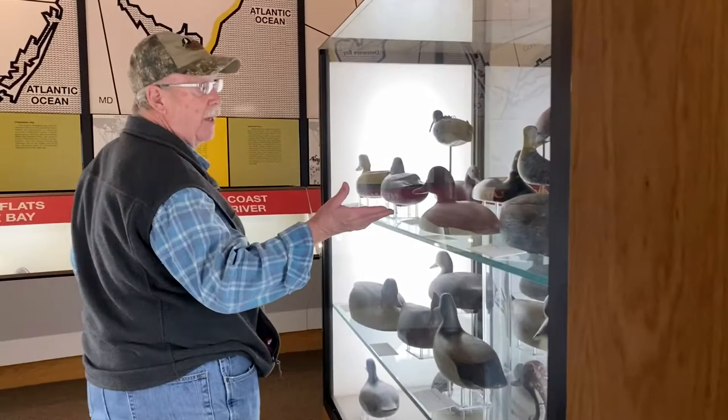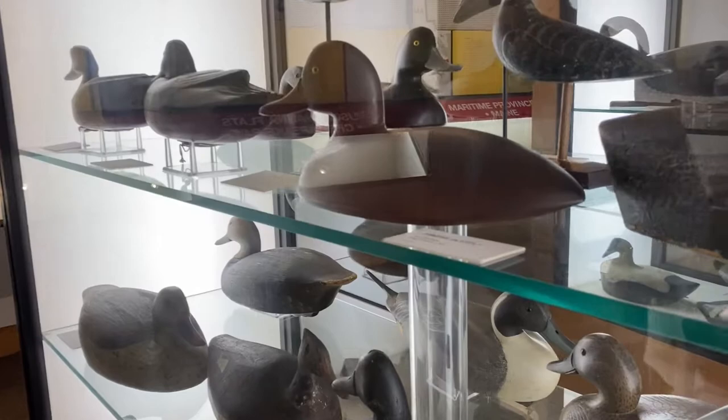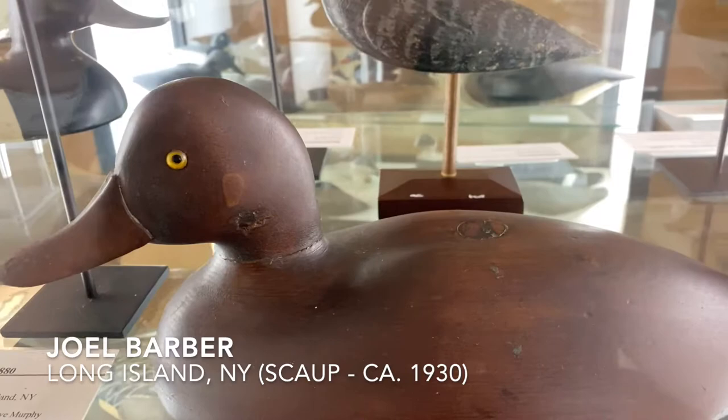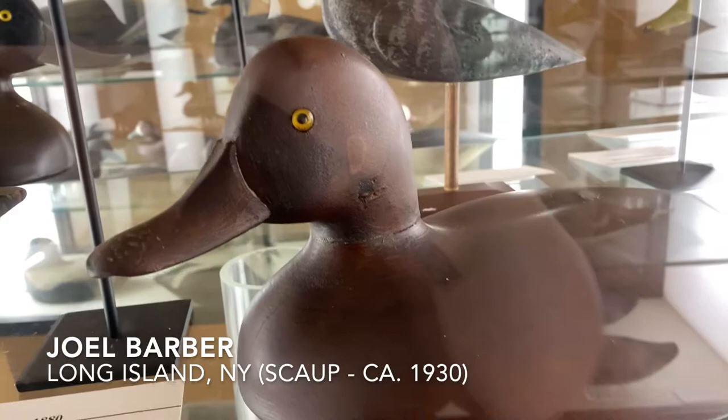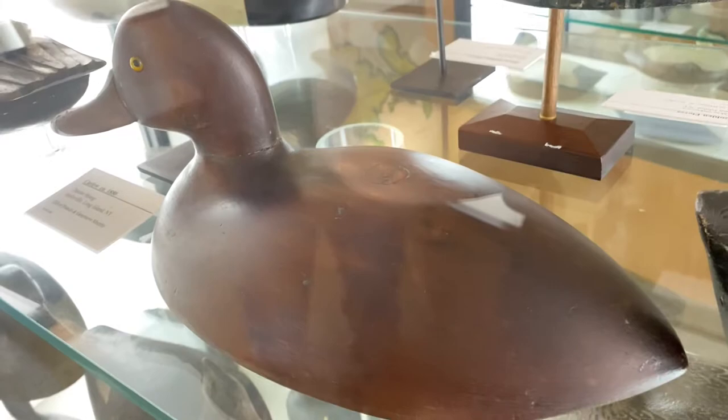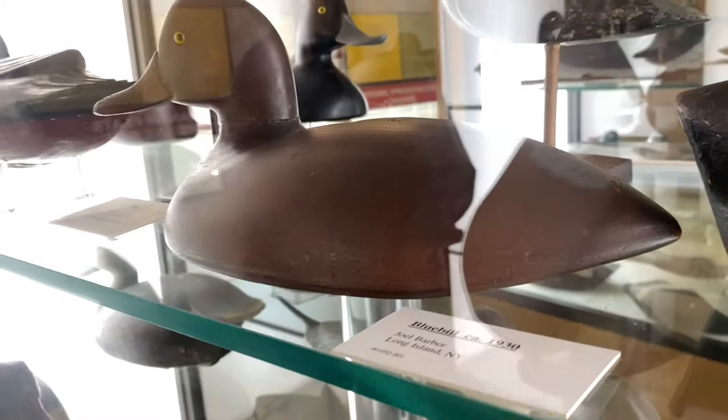We have one of his birds here in the case, which is a bluebill. Joel took a lot of different styles of birds that he collected from the turn of the century on and added it to this bluebill that he did, which is really aesthetically pleasing — nice and shaped, nice and round, with a beautiful head on it. The only thing he didn't do was paint it; it's been steel-sealed and stained. He is the father of decoy collecting that we recognize in the United States.